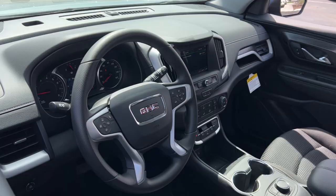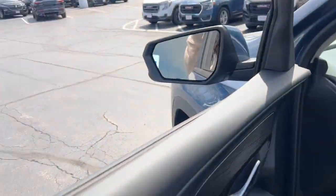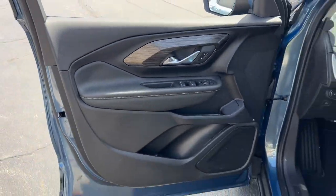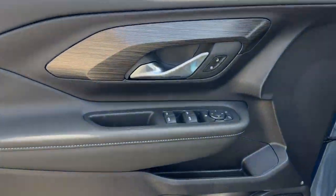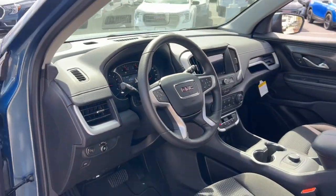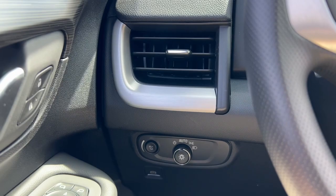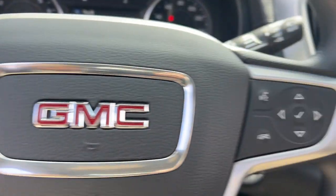The following are some of this vehicle's highlighted options: wireless Apple CarPlay and/or Android Auto, Apple CarPlay and/or Android Auto, keyless entry, satellite radio, backup camera, heated mirrors, Bluetooth, electronic stability control, aluminum wheels, and steering wheel audio controls.